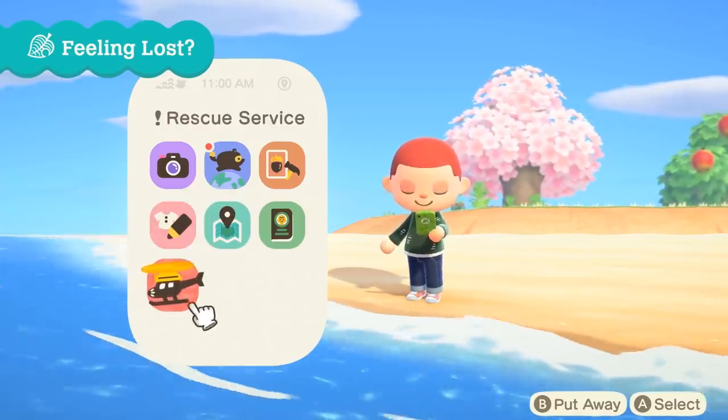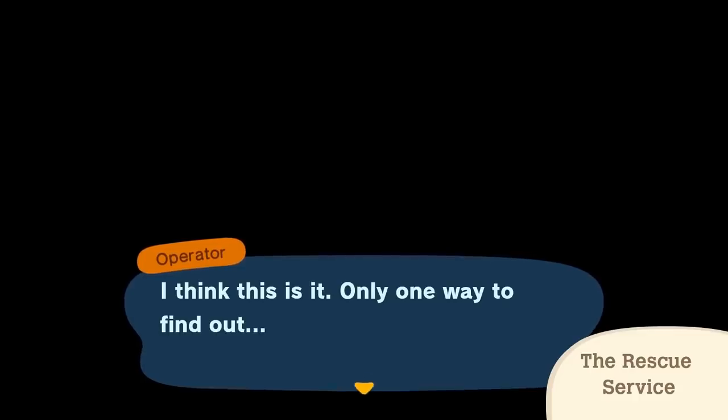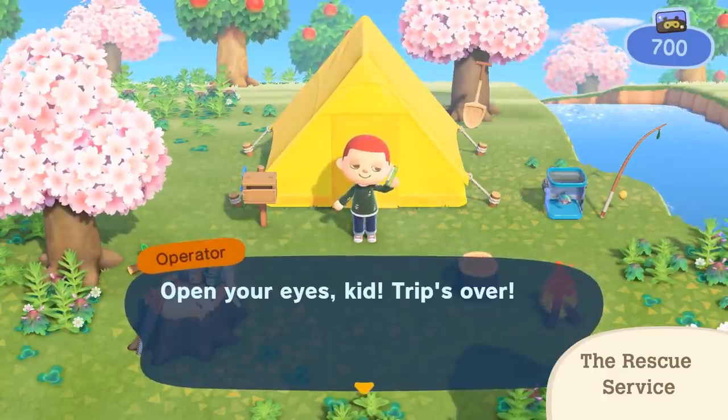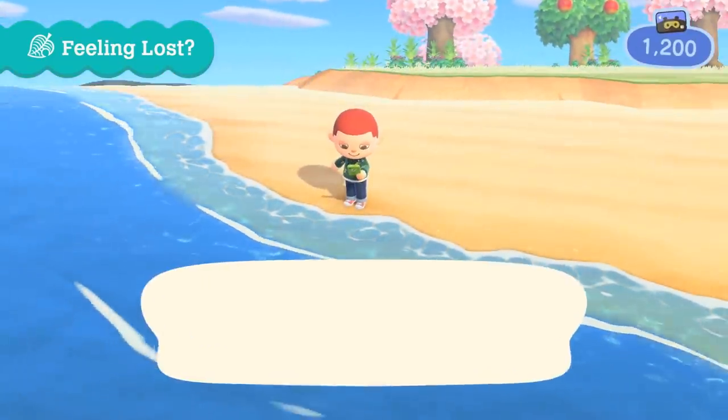Number fifty-nine: Mr. Resetti makes a return in New Horizons, but this time he's got a totally different job. He's running a rescue service for the island — his helicopter even has a little mole face on it. Should you find yourself unable to move forward for whatever reason, he will send out a rescue squad to pick you up via helicopter and drop you off safely at your doorstep. See, he's not all bad — he's helpful.